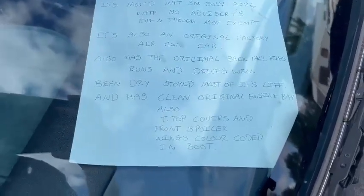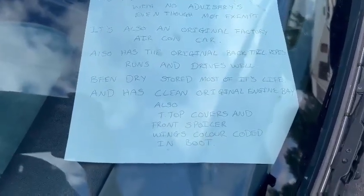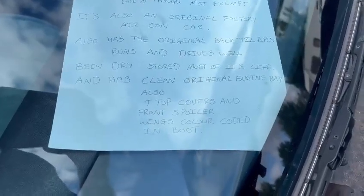Excuse me, I've got a cold. Dry stored most of its life and has a clean original engine bay. Also T-top covers and front spoiler wings, colour coded, in the boot.